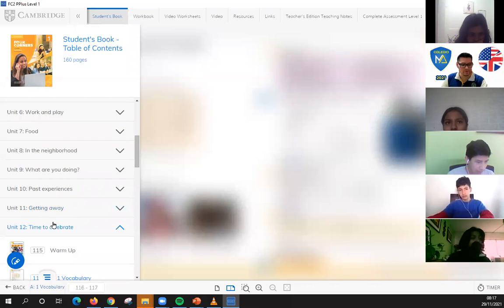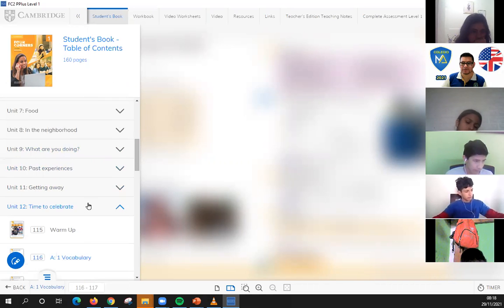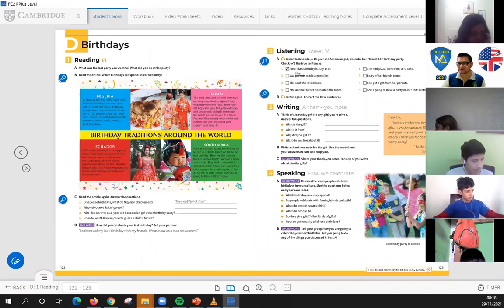Now we were learning about the topics of unit number 12. This is first grade, and your second grade. Now we're in unit number 12, so you're working on pages 1, 2, and 3. In the previous class we were talking about planning a party, and now it's time to work on something else — the topic called birthdays.